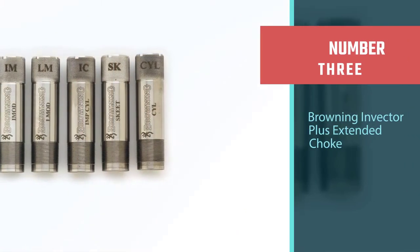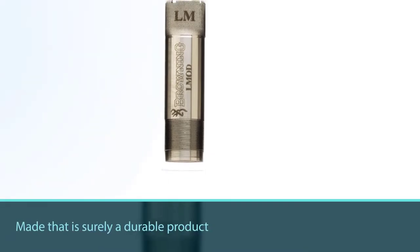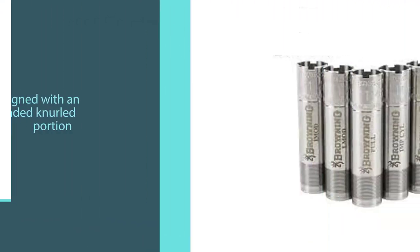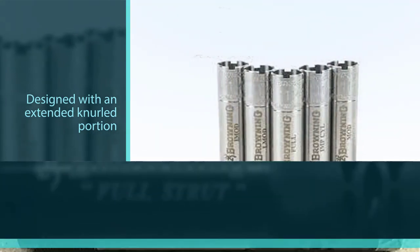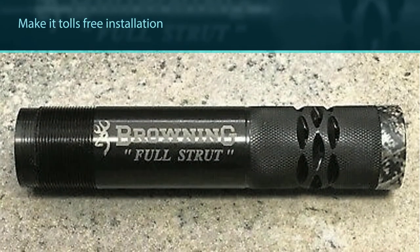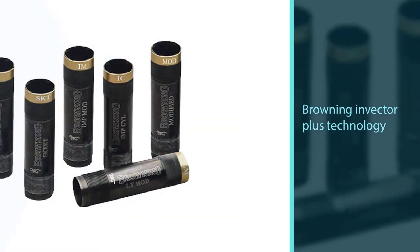Number three: Browning Invector Plus Extended Choke. Made from 17-4 grade stainless steel, it is surely a durable product. It is designed with an extended knurled portion for tool-free installation and removal. Browning Invector Plus technology is used to support all newer versions of Browning shotguns, and the degree of constriction provides a uniform pellet pattern — really helpful for upland prey on the move.